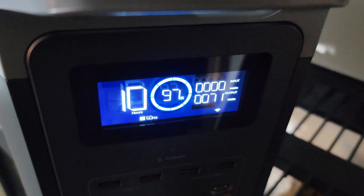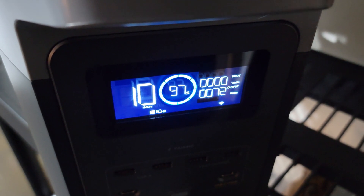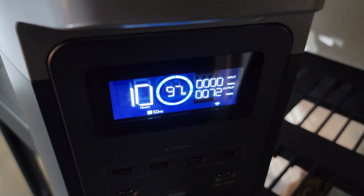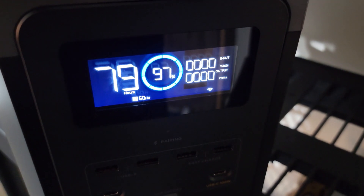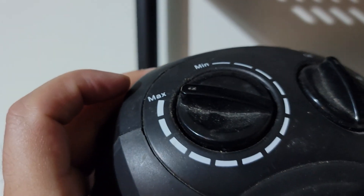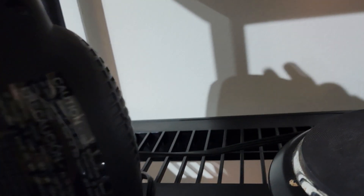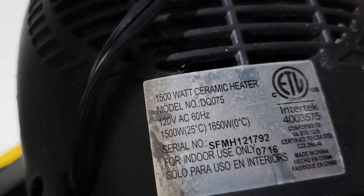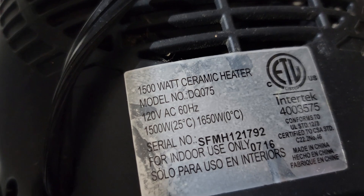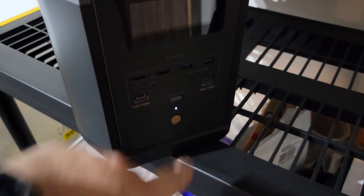Let's stress this unit a little bit harder — let's move up to something that has a draw of 1,500 watts and something you'll need, especially you folks up there dealing with some winter storms. Right now we're drawing nothing. What I have plugged in is this little electric heater here, set to high. I'm going to turn it on in a second — but this heater draws up to 1,500 watts, even 1,650 watts for that kick-on. So let's see what happens with the Delta 2.